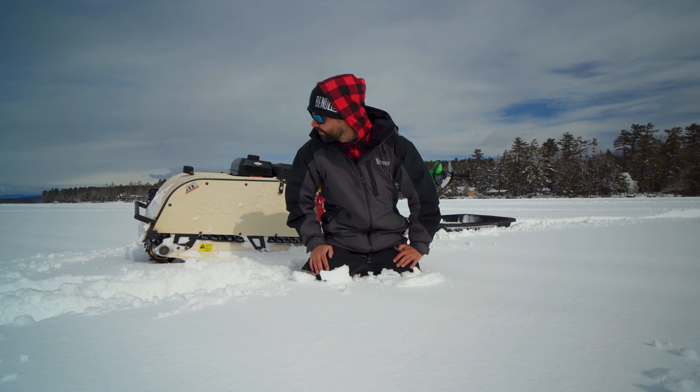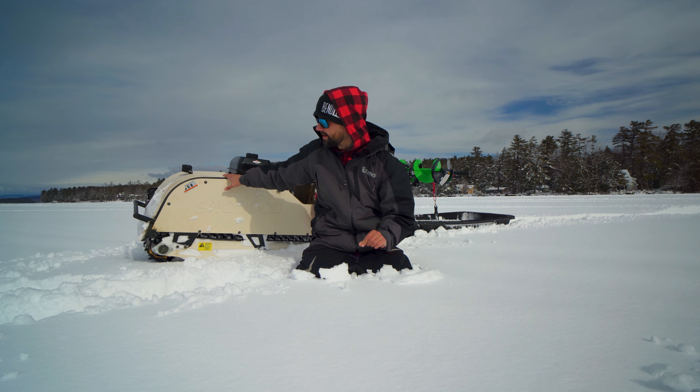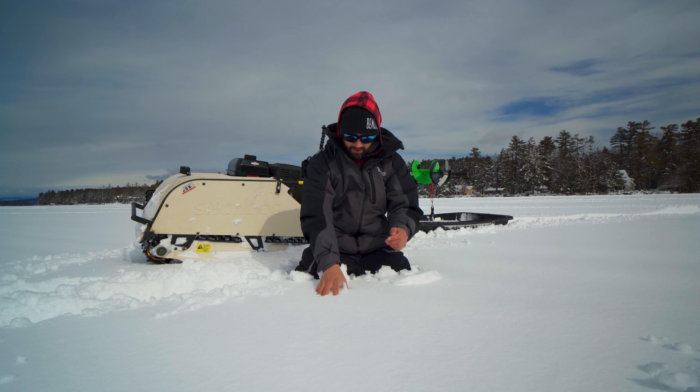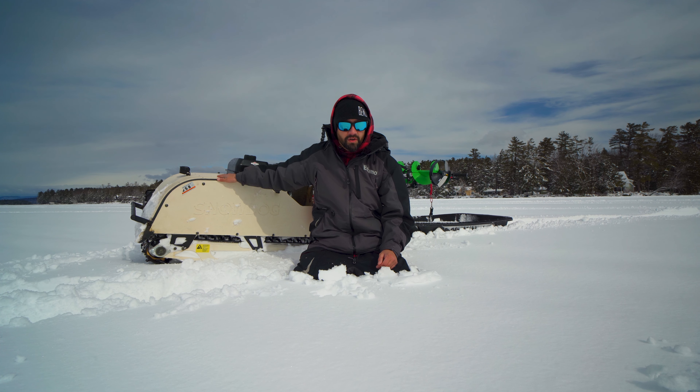All right guys and girls, welcome back to the channel. We're gonna be doing an end of the season recap. The season's not completely over yet, but we just got probably 12 inches of powder that's turned into compactable snow, which is fantastic. But this is a Snow Dog Sport.